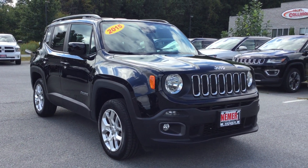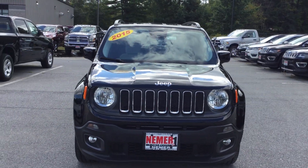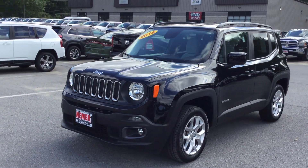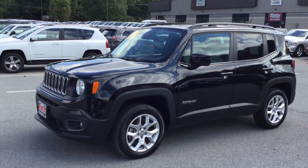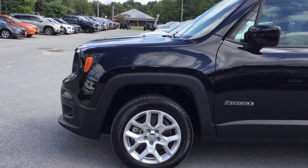Hey, it's Mike at Neymar Chrysler Jeep Dodge Ram in Saratoga. Check out this one we just received — it's a 2015 Jeep Renegade, Latitude model, with only 8,000 miles. One owner, only 8,000 miles on this Renegade.